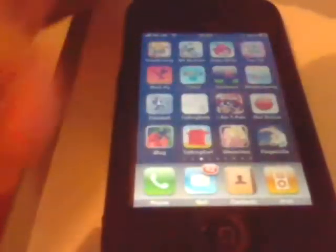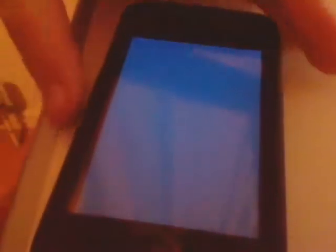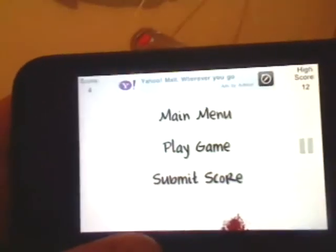Starting now. My 10th app will probably be Falling Balls. I know what you're thinking — it sounds dirty, but it's not what it sounds like. The objective of this game is really simple. You're just a little stick man dodging balls by tilting the iPhone or iPod Touch left and right. If a ball hits you, that happens. It's basically just your average game. It's pretty cool.